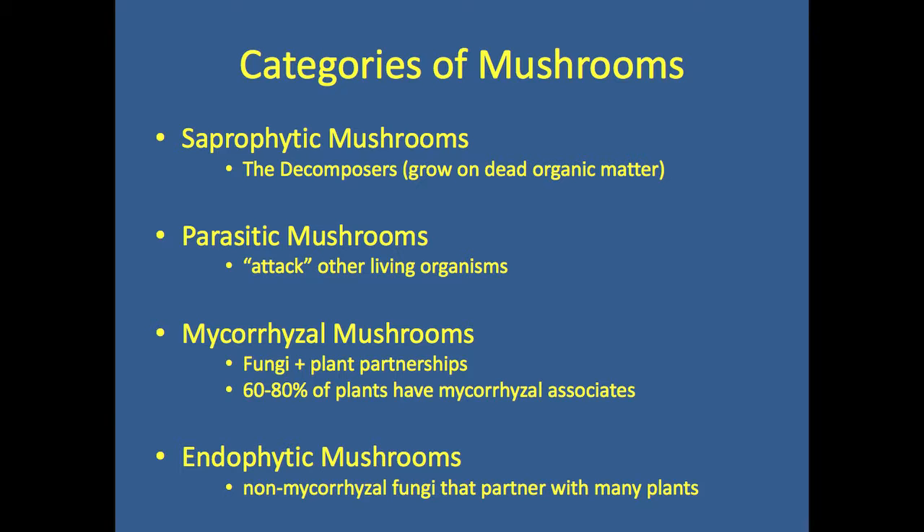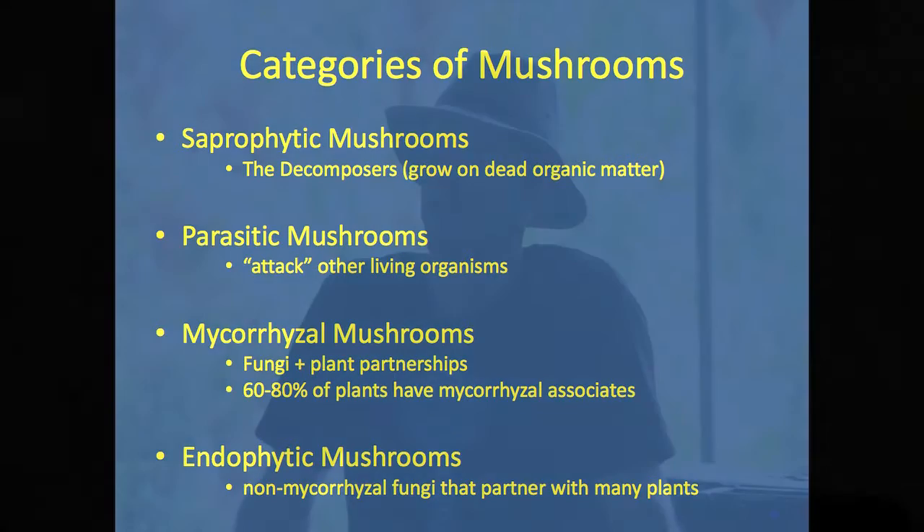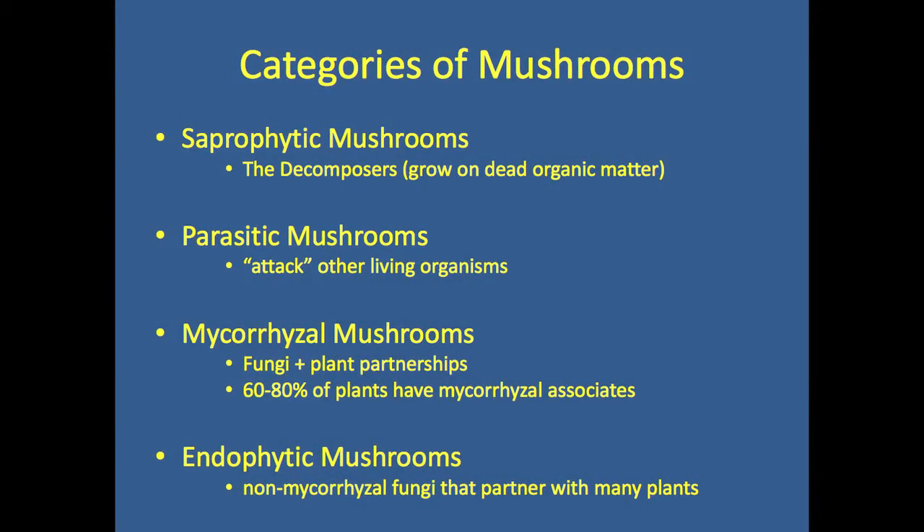Some mushrooms actually attack living organisms — they just attack the trees without producing mushrooms. Reishi can jump between the saprophytic category and the parasitic category, which is why we can't import reishi mushrooms into the islands because they attack the ōhiʻa. The same is also true of maitake — we can't import maitake because it attacks the ōhiʻa. Then there's the mycorrhizal fungi, which live underneath the soil and associate with different root systems.